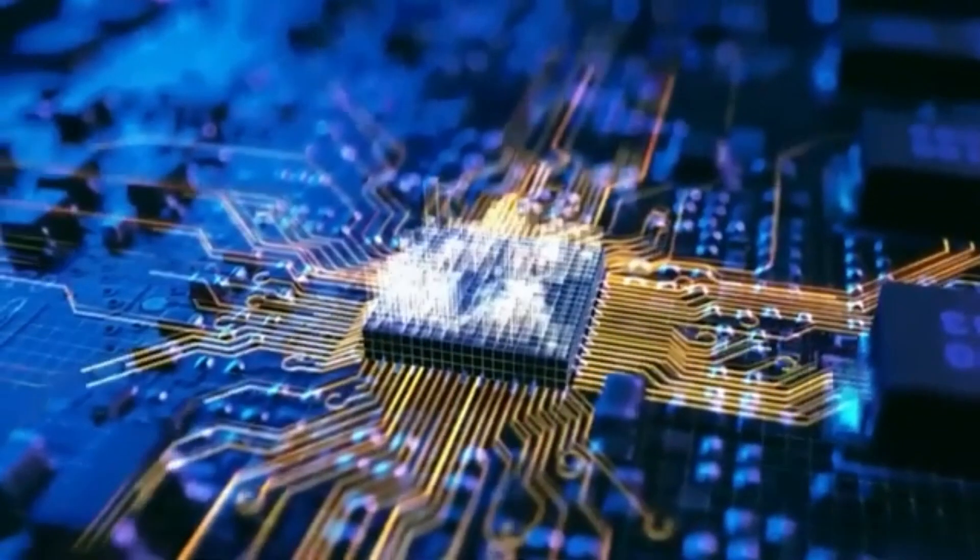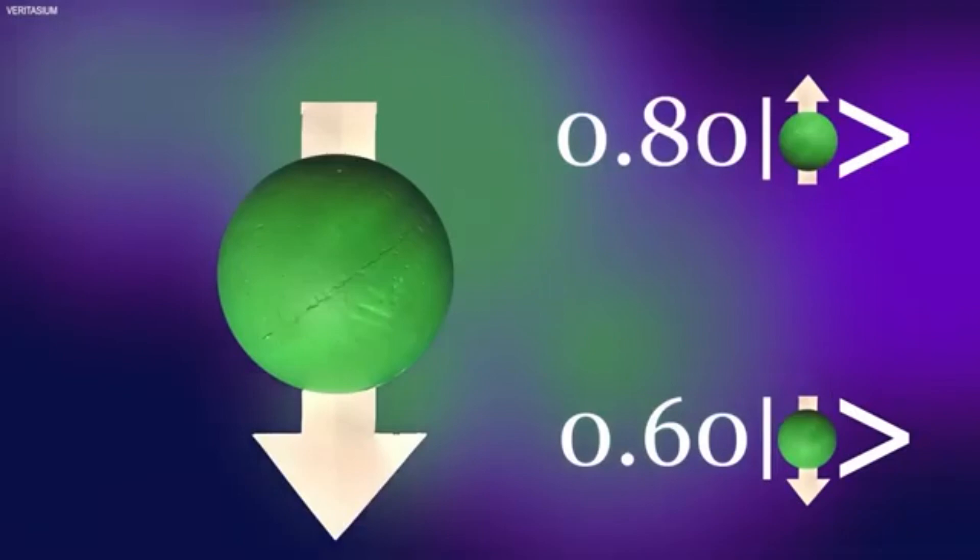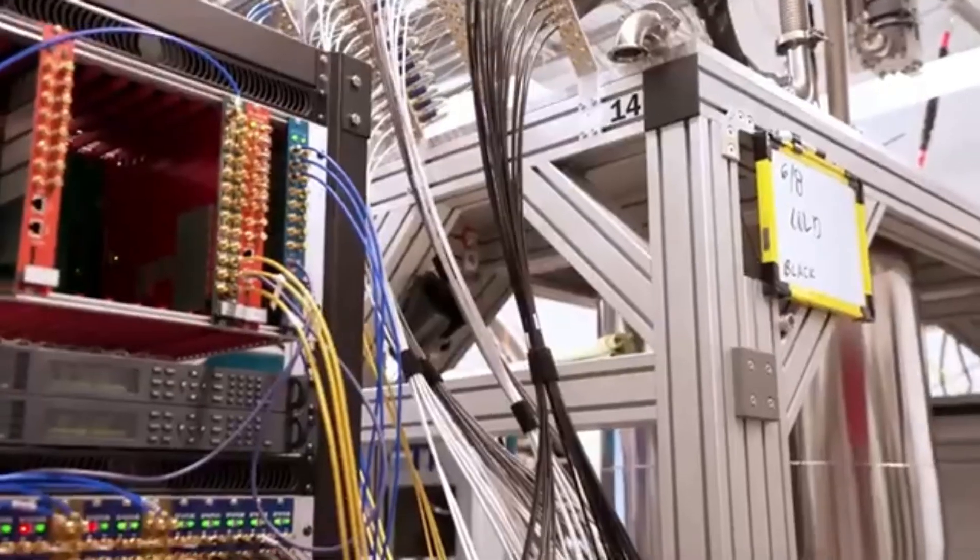But here's the kicker — fusion is insanely hard to pull off. It's like trying to bottle a star. You need to smash atoms together at ridiculous temperatures hotter than the sun's core while keeping everything stable. Big labs like ITER in France or the National Ignition Facility in California have spent billions with giant lasers and magnetic fields just to get a flicker of fusion power for a split second. And yet, this one person, working out of their shed, claims they've done it.